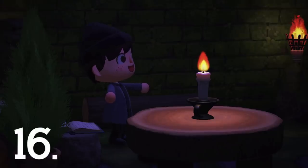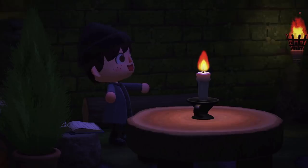Number 16. The light from candles will flicker and cast light onto things around them. A good example of how great the lighting and shaders are in this game.